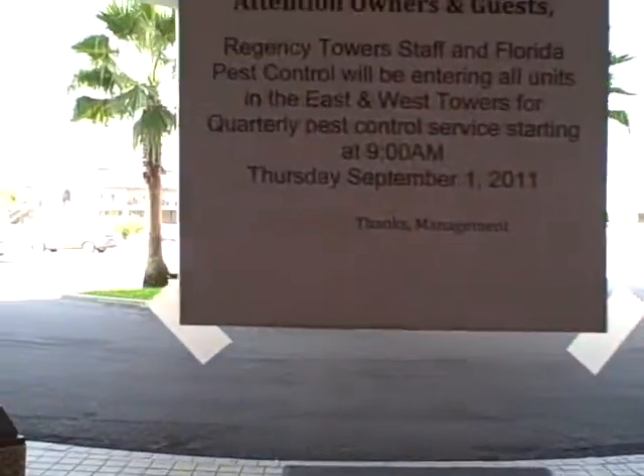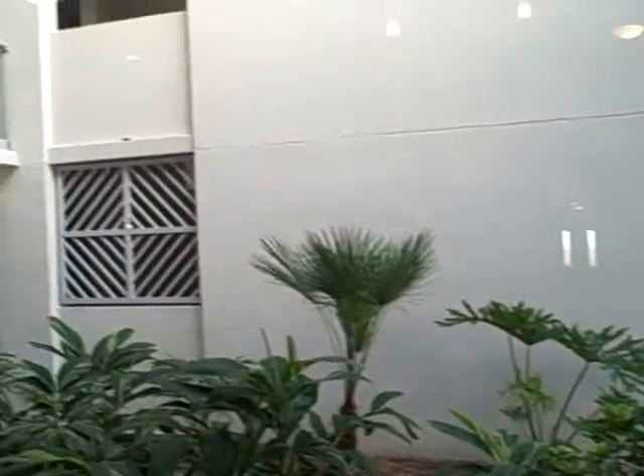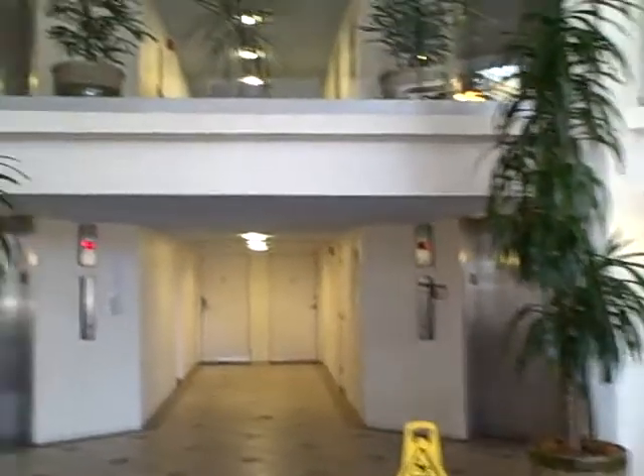This is the parking lot of the Regency Towers. This is the foyer. Elevators.